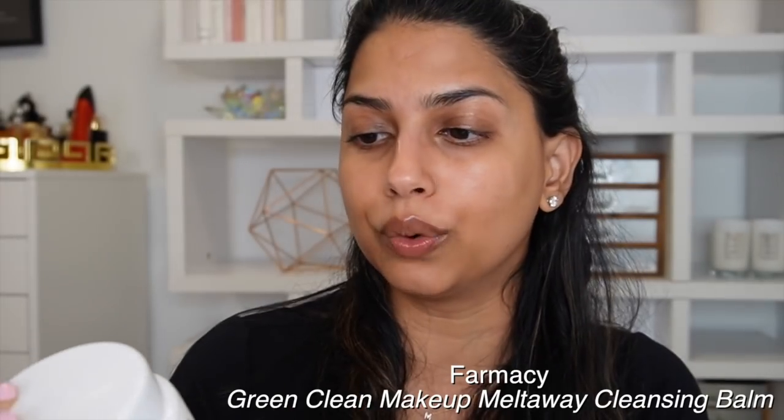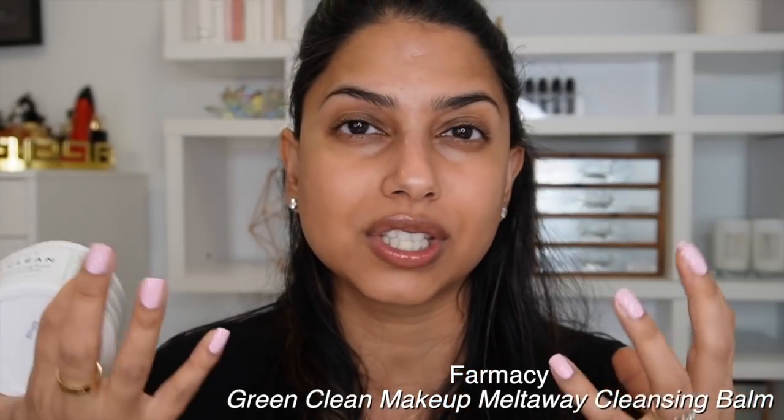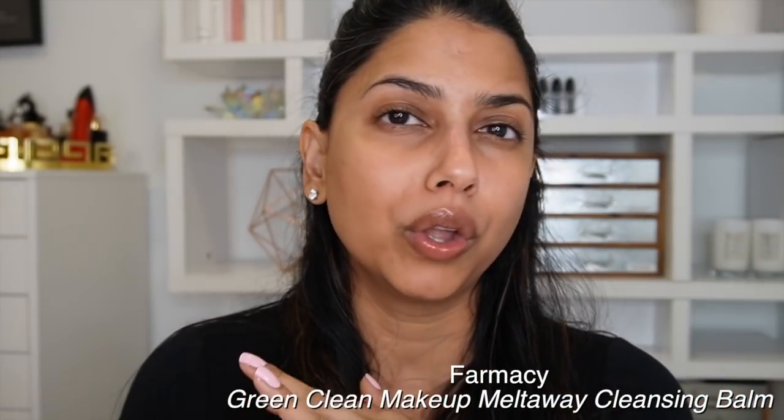Next is the Farmacy Green Clean Makeup Melt-Away Cleansing Balm. I use this every time I wear makeup to take it off. It's amazing at breaking down your makeup — whether it's tough eyeliner, mascara, or lipstick — it removes everything so quickly and gently. It doesn't feel greasy or heavy on the skin. This is like a top five skincare product of all time for me.